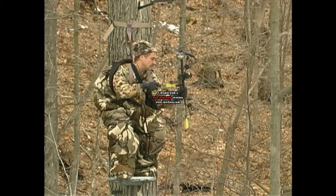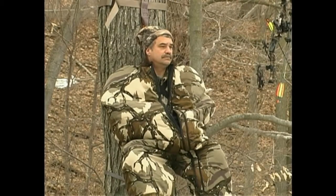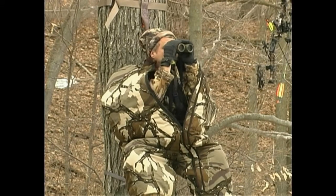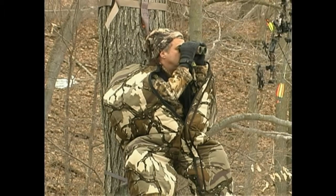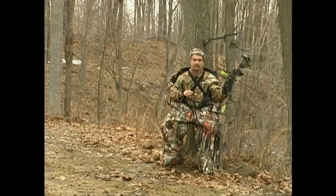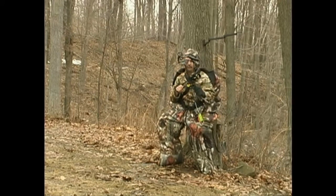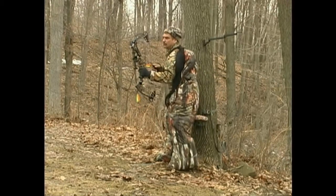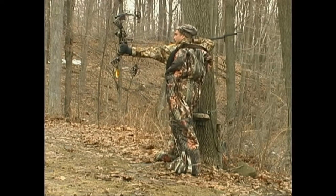Last but not least, nothing is more important than comfort on stand. A comfortable hunter will sit longer, resulting in greater success and more filled tags. If a hunter is cold, he's going to fidget more, being seen by more deer, and he's going to head back to camp earlier. Success is directly related to time spent on stand. Sitting inside a Heater Body Suit covers much of this movement — a hunter can grab a snack, glass around, or fidget because much of this movement is inside the suit, not seen by distant whitetails.